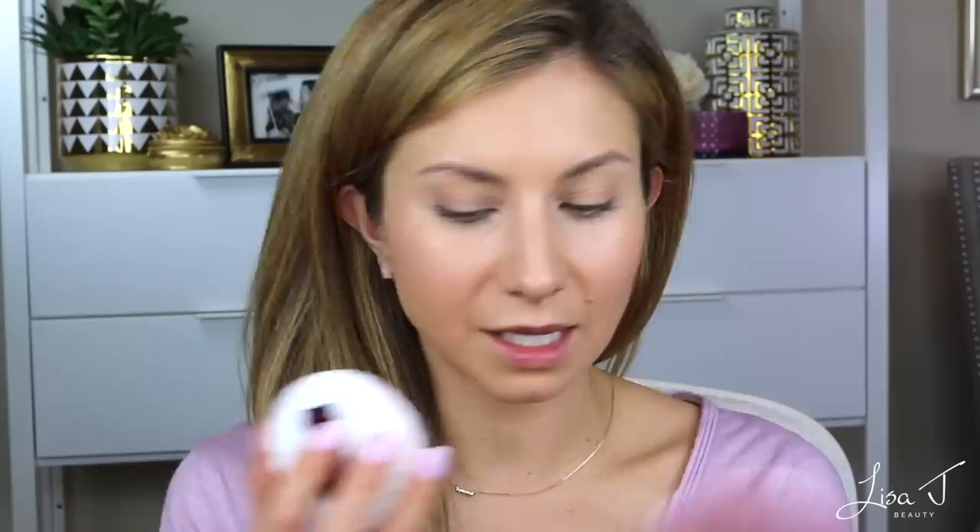Next we're going to set everything, and I'm really excited to try this product. It's the Play All Day Translucent Powder, and it's really neat — I've never seen a product like this. It comes in a compact, and when you open it, you take out the powder puff and there's no product visible in the compact. All the product is in the puff. You just basically blot the puff on your face and that's how you get the product.